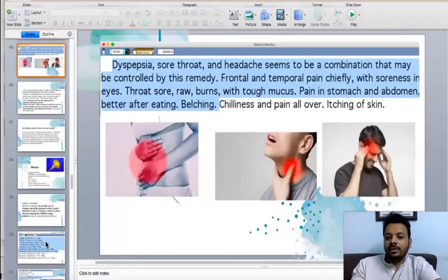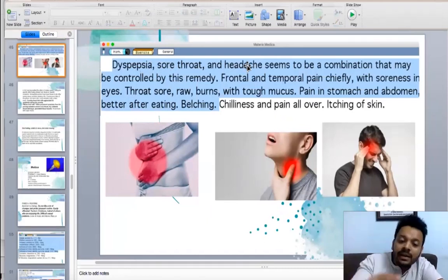So what is the main thing about this remedy? It's a very typical, common remedy in practice. What I see in this remedy: cases where you see a lot of acidity, a lot of sore throat, and a lot of headache — typically frontal and temporal region. A lot of acidity causes pain in the throat, a lot of burning, and they feel better after belching. Typically reflux disorder with headache — Homarus is the top remedy.